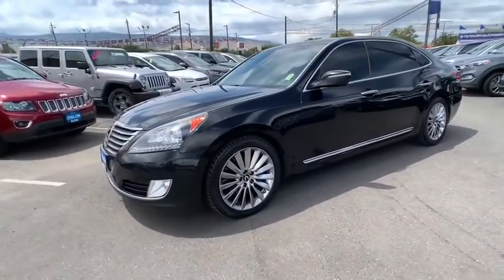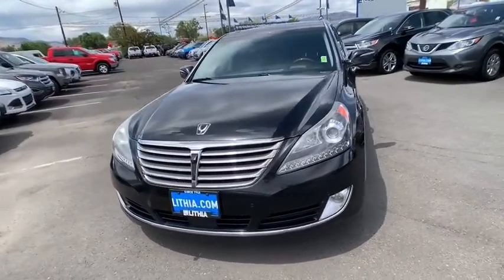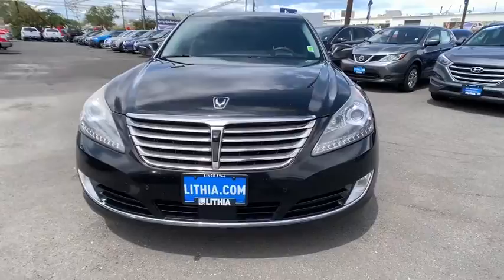Power passenger seat, navigation system, backup camera, keyless entry, leather-wrapped steering wheel, power steering, adjustable steering wheel, driver lumbar.